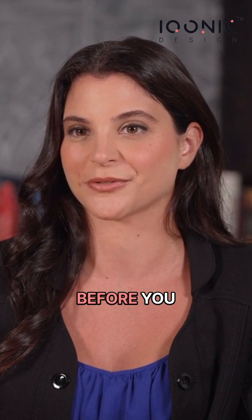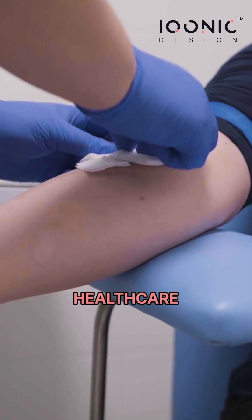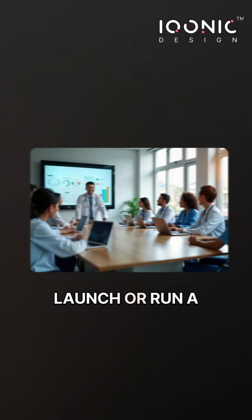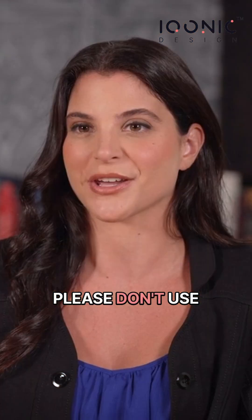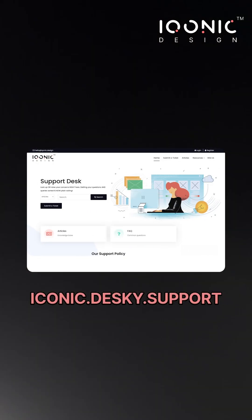Just one thing before you book a call — this call is only for doctors, clinic owners, healthcare freelancers, or agencies who want to use KiviCare to launch or run a real clinic business. If you've already purchased KiviCare and need technical support, please don't use this call. Just head over to iconic.desky.support and our support team will take care of you right away.